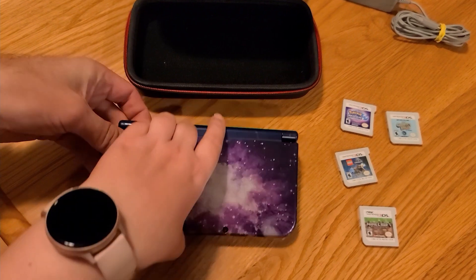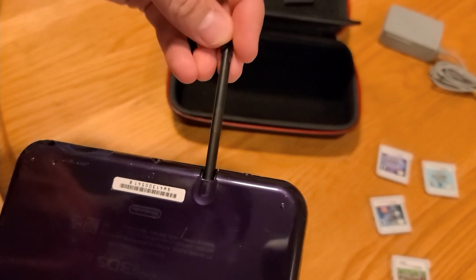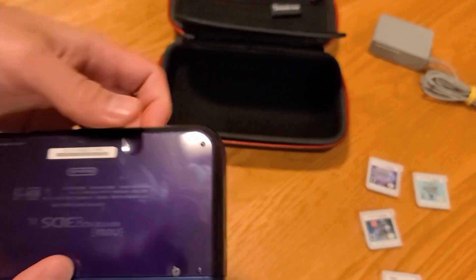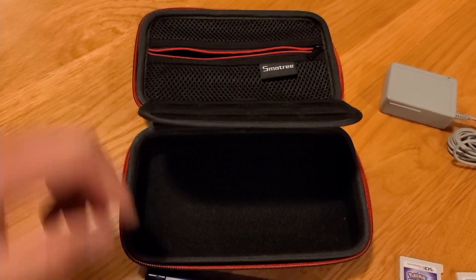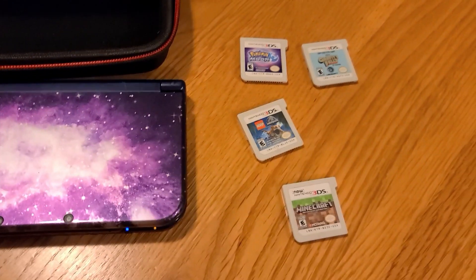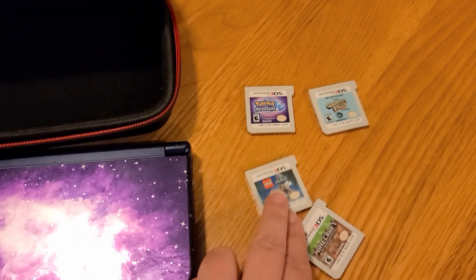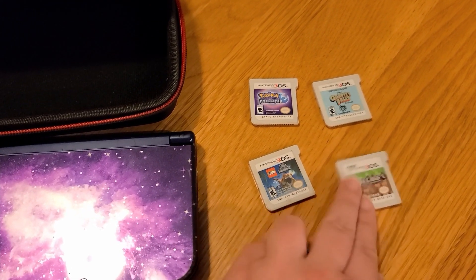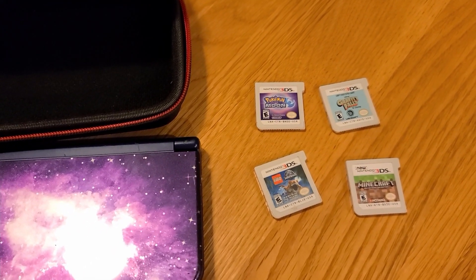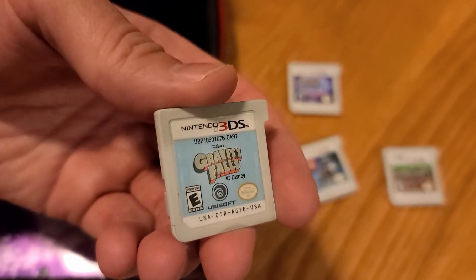This is the new 3DS XL in the Galaxy color. It did not come with a pen, but we had a spare, so we completed it that way. It came with a nice little case and the charger. And then we have Pokemon Moon, Jurassic World, Minecraft, and Gravity Falls, which surprisingly is a $40 game loose.